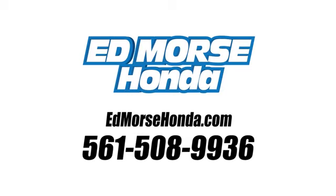Take it for a test drive today. Call us today at 561-508-9936. For value and for service, it's Ed Marsh.